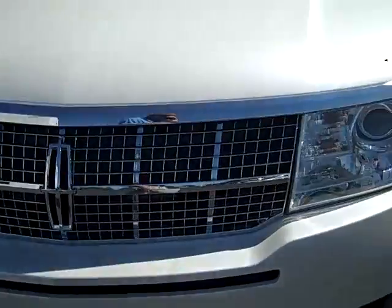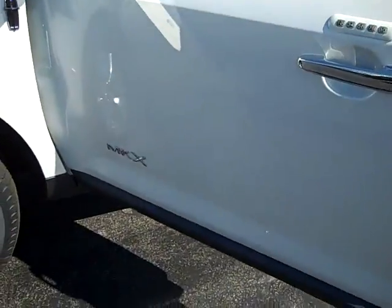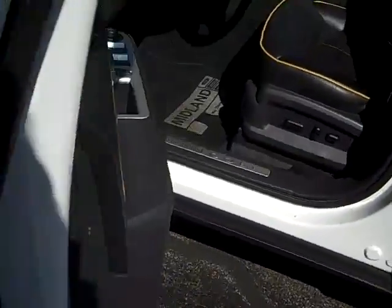Around the front, you've got your 3.5-liter V6, so you're going to have plenty of horsepower and still get great gas mileage. There's also a keyless entry pad on the driver's side door.